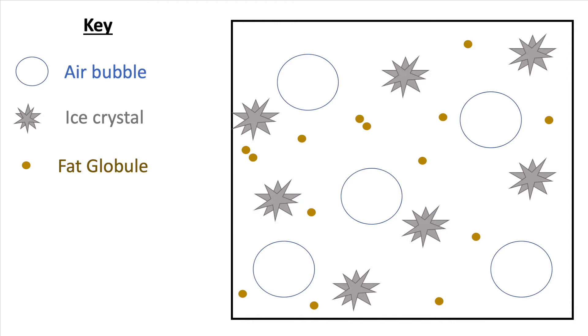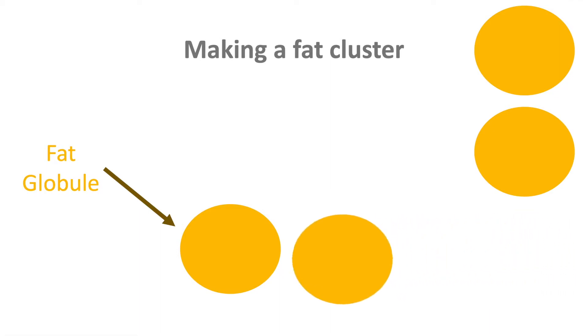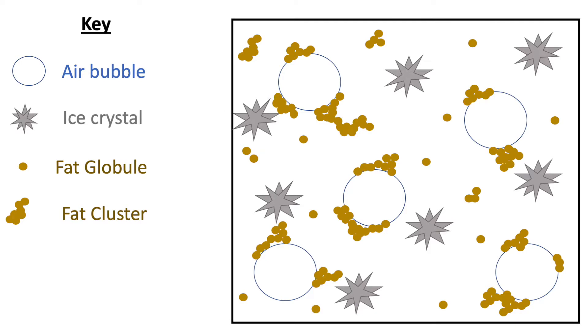The next thing you might notice is fat globules — those yellow spheres — with free fat globules just floating around alone. What's really important for ice cream is that some of these fat globules come together to form fat clusters. When hundreds or even thousands of fat globules come into contact, they only partially merge, building a really expansive fat network. These fat networks give ice cream its stand-up properties, lending strength and helping it resist melting or collapsing under gravity.